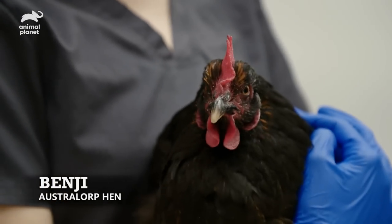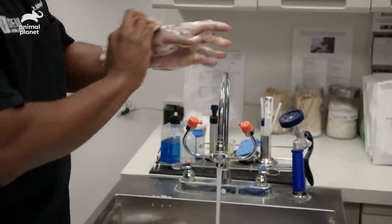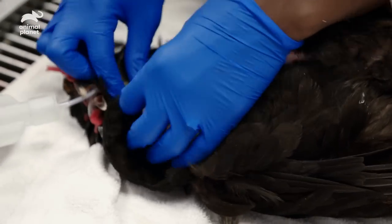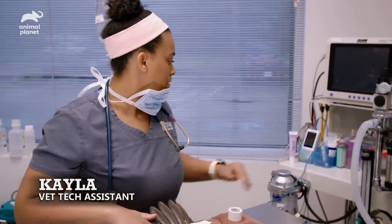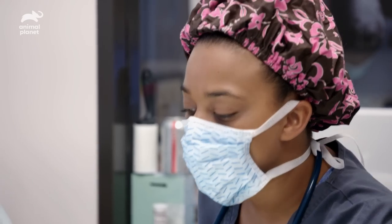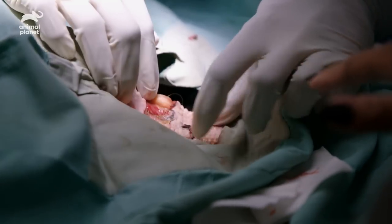Today I'm performing a laceration repair on Benji, a one-year-old chicken that was attacked by a coyote. The coyote bit into her neck and her wing. We have to pluck the feathers because their skin is too fragile to shave. The key thing is to remove all the dead tissue, the injured muscle, and get two healthy pieces of skin together. This is actually worse than I thought — when the coyote bit Benji, some of those feathers went inside the skin. So with dirt, debris, and feathers, I had to remove all that from the wound.